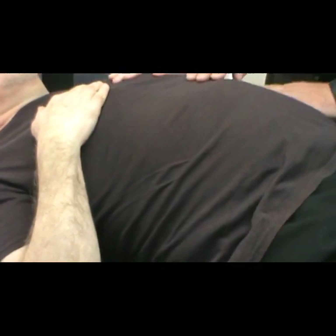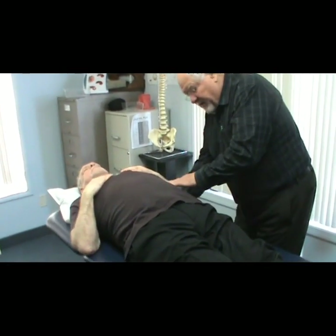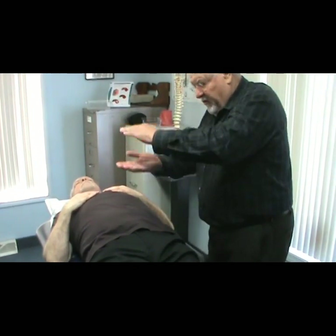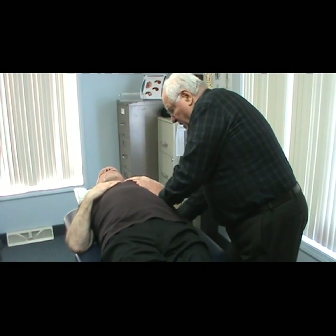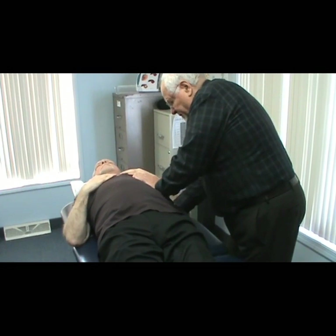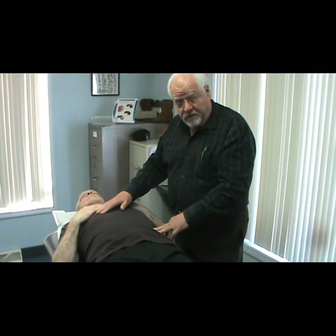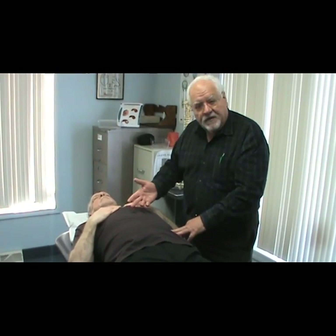I'll then come over to the other side — similar situation, but now my right hand is underneath the patient and the other hand is on top. Again, the motion is about 30 to 40 degrees, not straight up and down. This will cause the blood that's been collected in the liver and the spleen to release white blood cells throughout the body. It has been shown in humans who have had pneumonia that you can nearly double the white blood cell count by doing this technique.